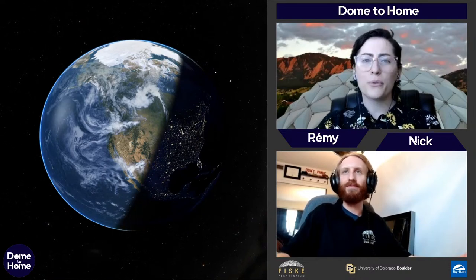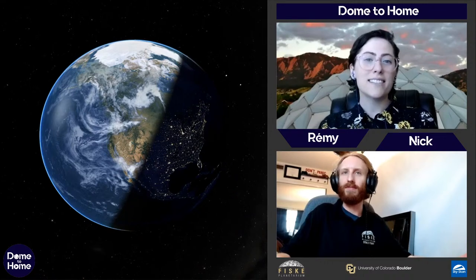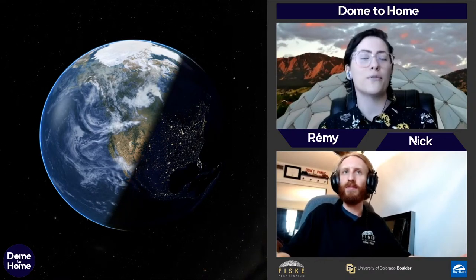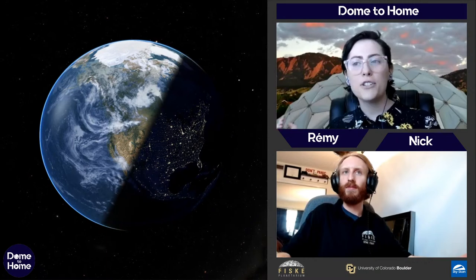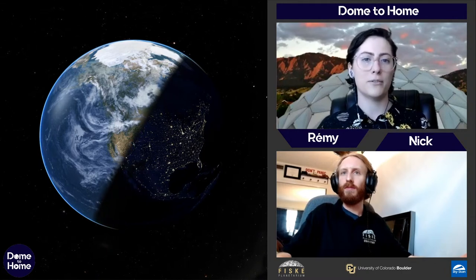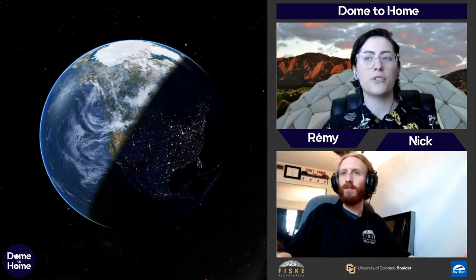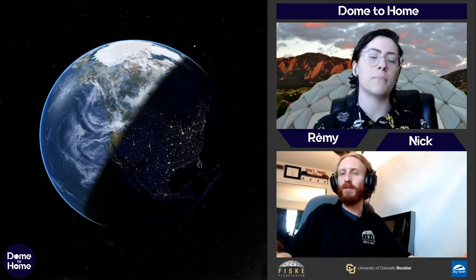We're going to take you through our entire solar system, see all the planets, learn some cool things, and because it's live, we can take your questions as well. Feel free to drop them in the chat, either during the show or afterward — we'll have a big Q&A session. Behind the scenes, we also have our question master Amanda, who's in the chat and will relay questions.